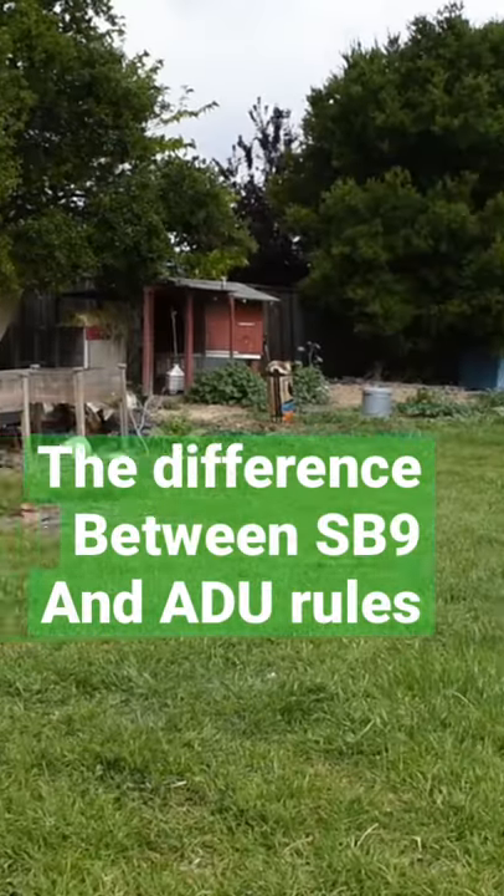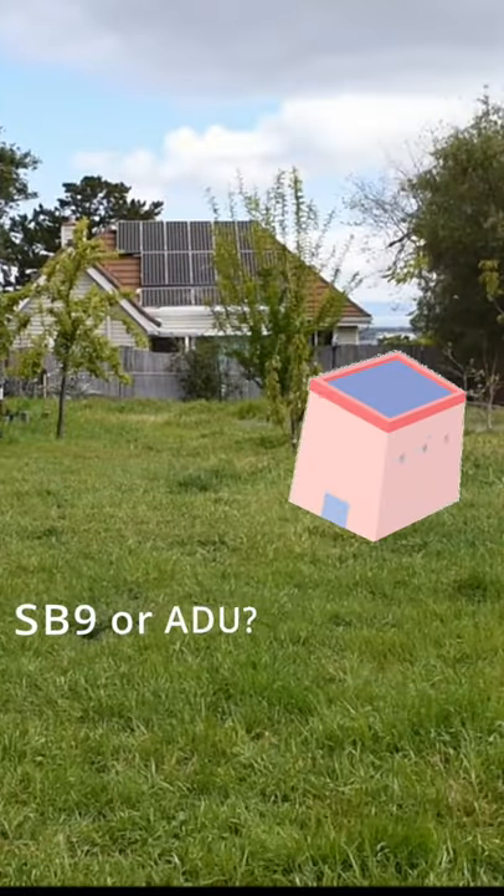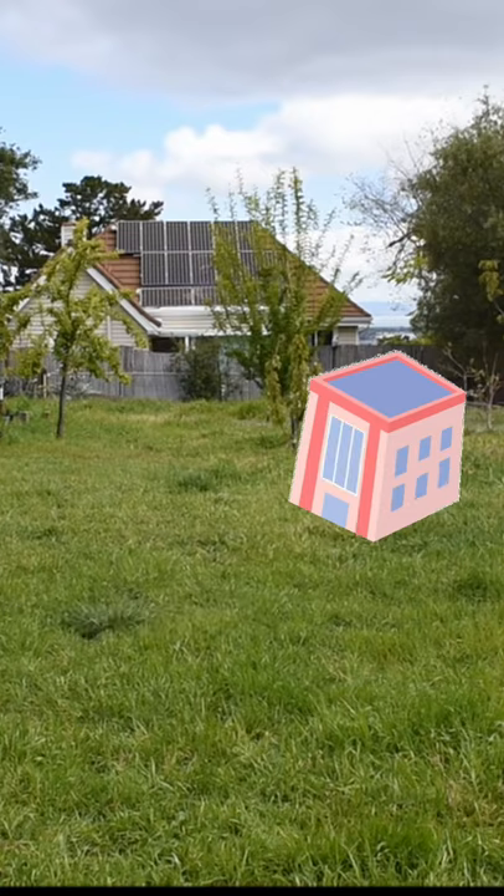You want to build a granny flat in your backyard, and in California you've got two options. You can do it as an ADU, accessory dwelling unit, or with the new SB9 law that passed, you could do it as what I'm going to call a regular dwelling unit, or just another house.